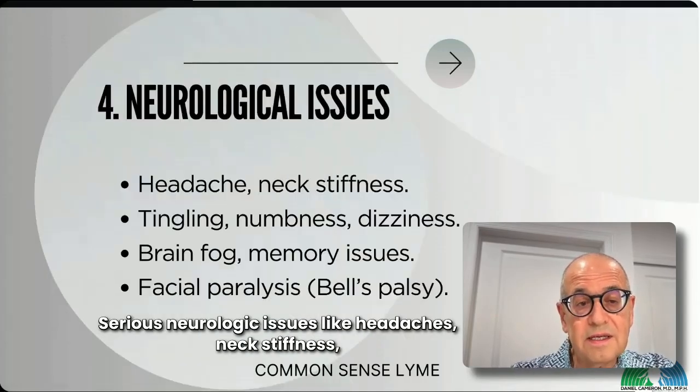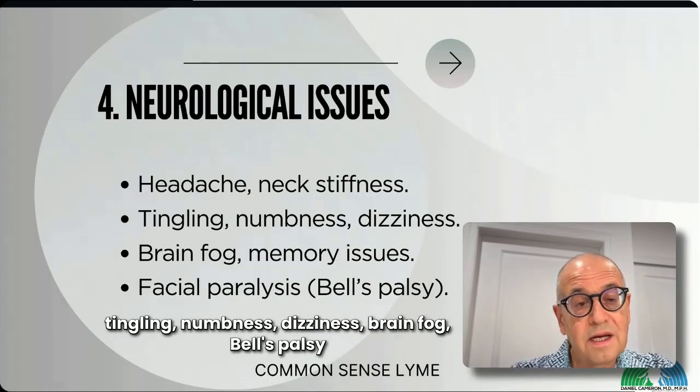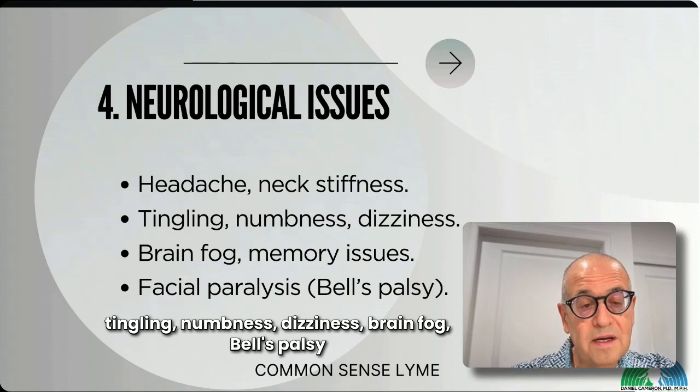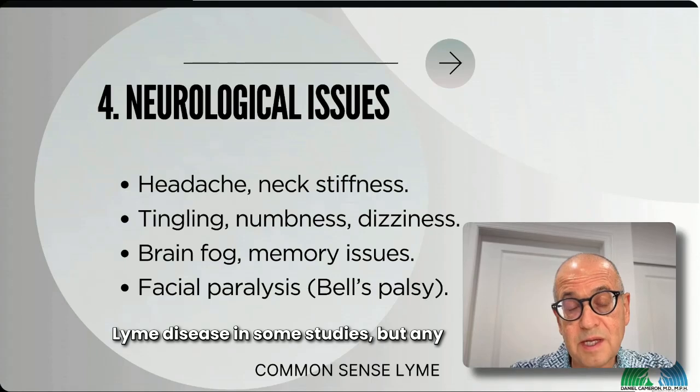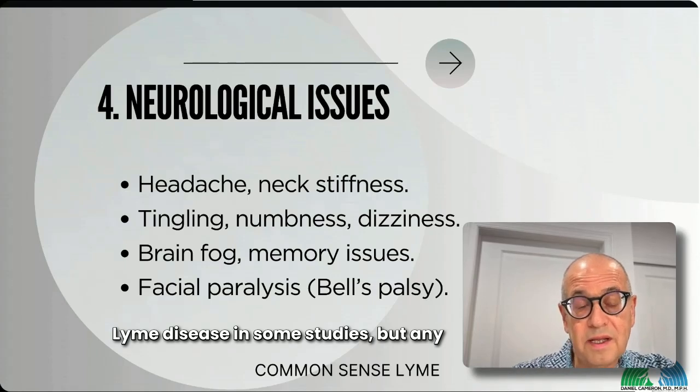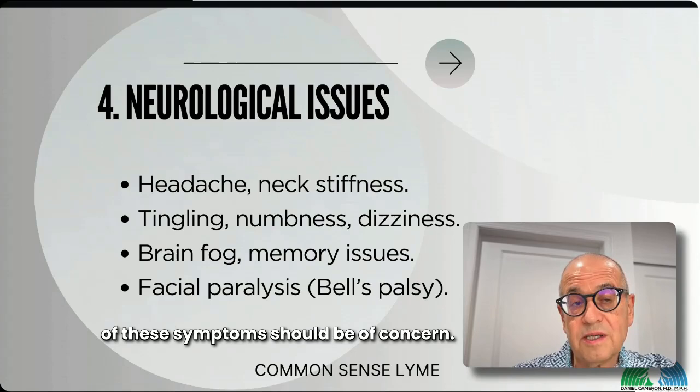Neurologic issues like headaches, neck stiffness, tingling, numbness, dizziness, and brain fog are warning signs. Bell's palsy also happens and is commonly associated with Lyme — in some studies, half of Bell's palsy cases end up being Lyme disease. Any of these symptoms should be of concern.